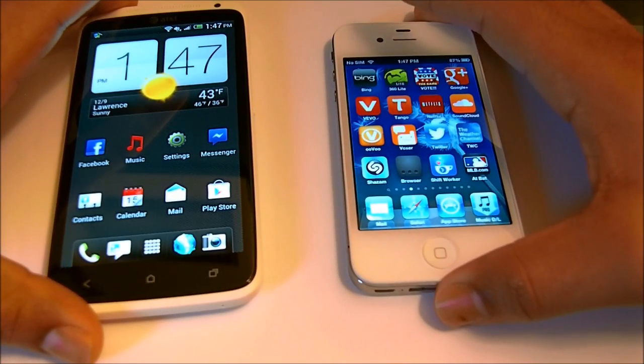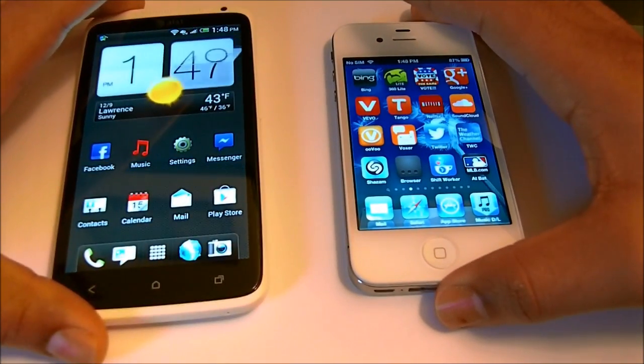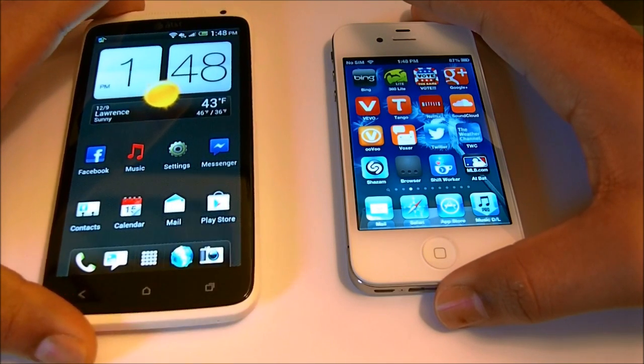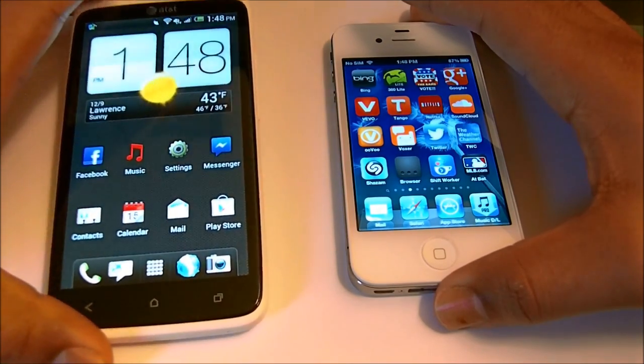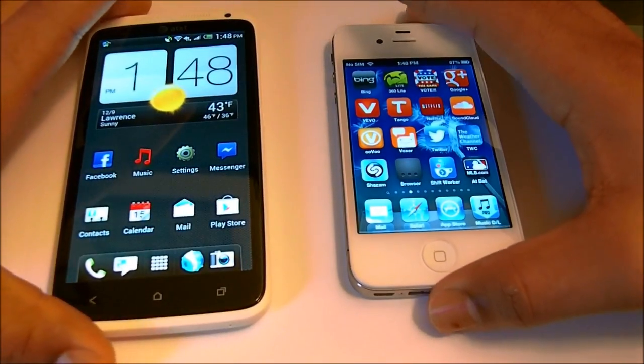On the iPhone 4S you have a lot of security. It's not just the HTC One X — the whole Android software doesn't have as much security. I mean, don't get me wrong, they do have security, but it's not as strong as Apple.